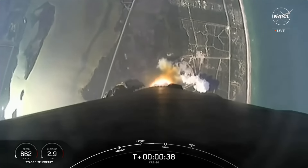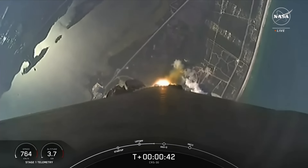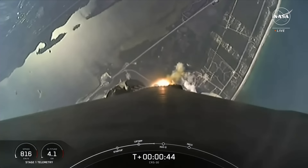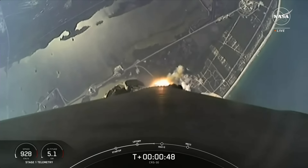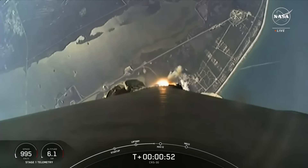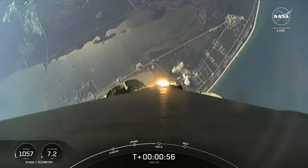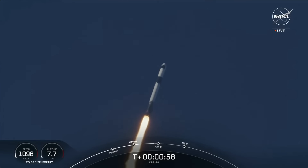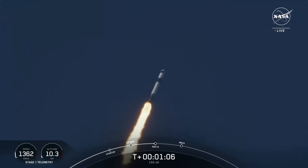During ascent, we will tilt or gimbal our engines, guiding the rocket into what we call a gravity turn. Through this turn, the vehicle is flying both up and horizontally away from the launch pad. This rocket typically needs to go about 17,500 miles per hour horizontally in order to make it to orbit and avoid being pulled back down to Earth. Some moments ago, we did throttle the engines down in preparation for max Q, or maximum aerodynamic pressure, in just a couple seconds.